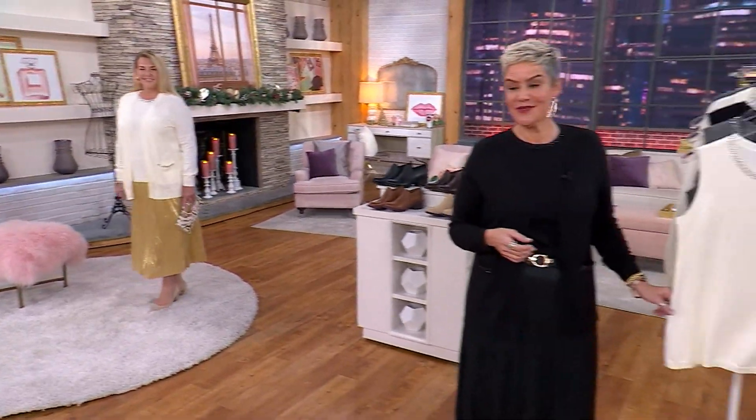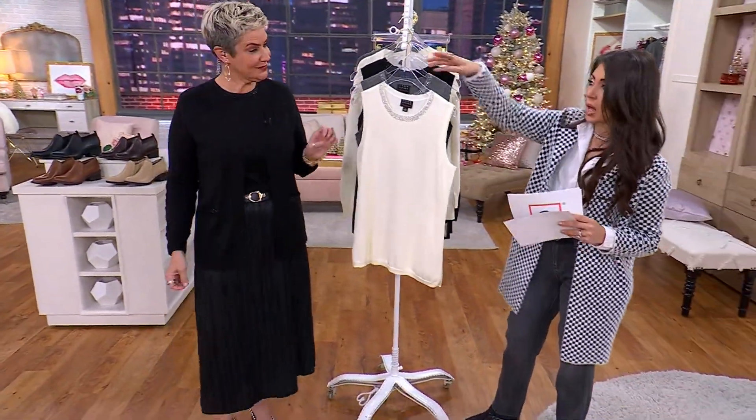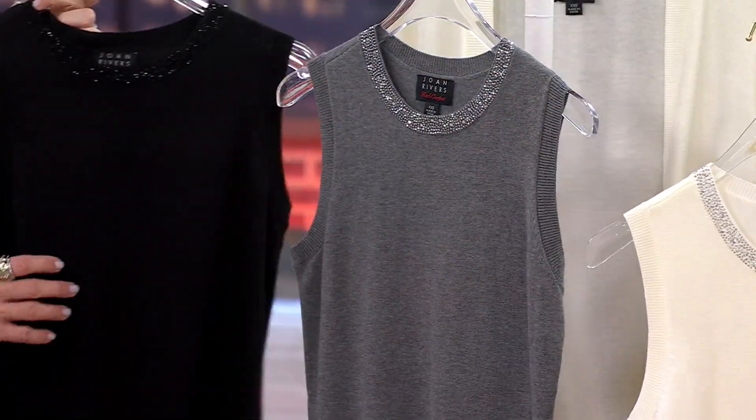Extra small to 3X. And the length of your tank is 24 and a half to 30 and a half inches. And all the colors match back — you have your ivory, heather gray, and of course your classic black.